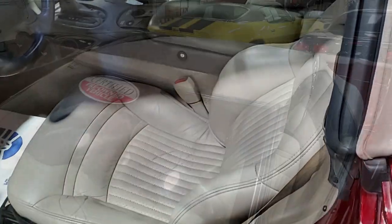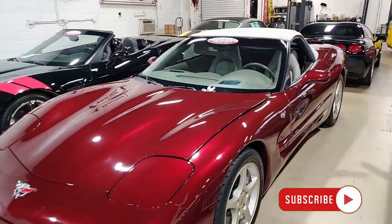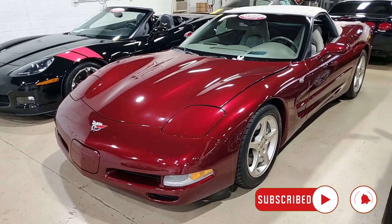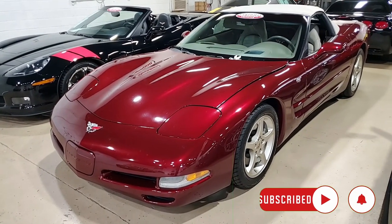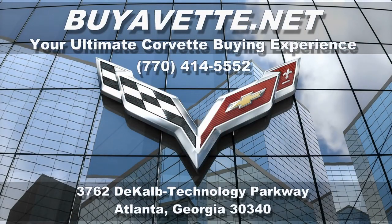So remember, we're ViaVet.net in Atlanta, Georgia, and we hope to hear from you real soon. We'll see you in the next one.